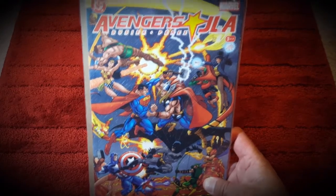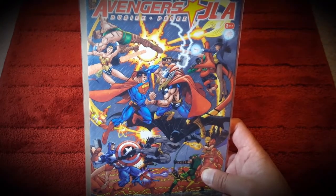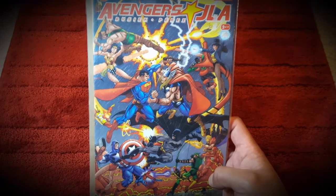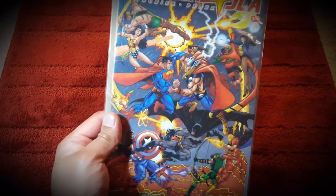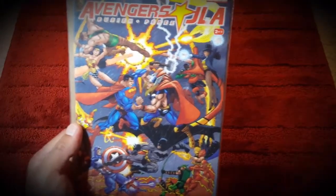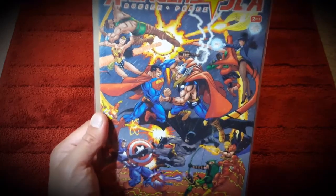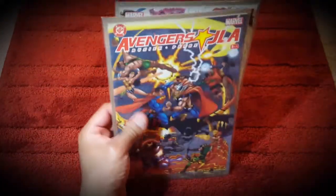The last pickup is JLA/Avengers #2 of 4, and again it is a George Perez cover with all the characters on the front - not as busy as the last cover, but pretty darn intricate and detailed. I have issue #1, I didn't have #2 or #3, so now I have #2 and I'm just one away from completing that set.